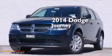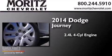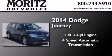This is a brand new 2014 Dodge Journey. It has a 2.4-liter 4-cylinder engine and a 4-speed automatic transmission.